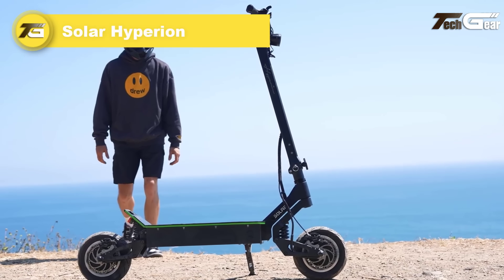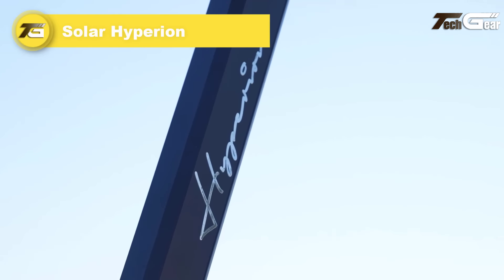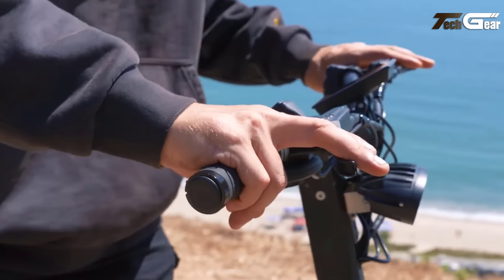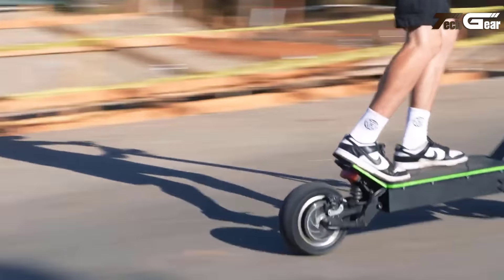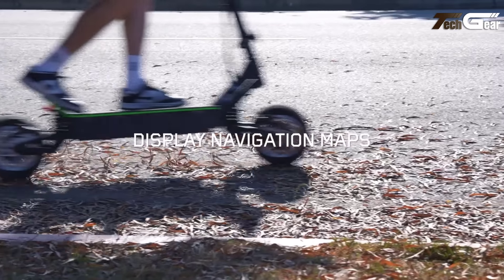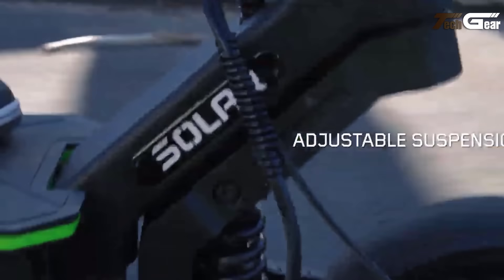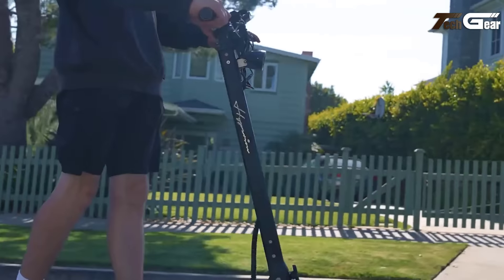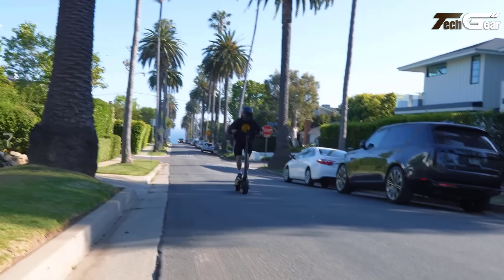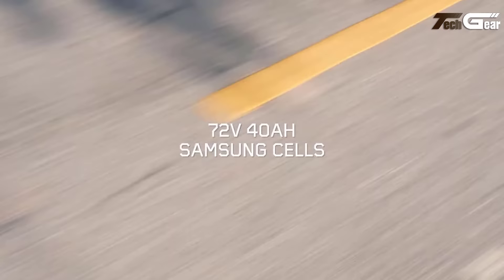Solar Hyperion. The Solar Hyperion electric scooter, priced at 2,600 pounds, offers an exhilarating and high-performance ride. Powered by dual 3,500W motors peaking at 4,500W, it reaches speeds up to 65 mph with a range of up to 70 miles per charge. The 72V 40Ah Samsung battery ensures long-lasting power for extended rides. Its industrial grade aluminum chassis and aerodynamic swing arms provide excellent handling on rough terrains, while the adjustable 291R hydraulic suspension enhances comfort.